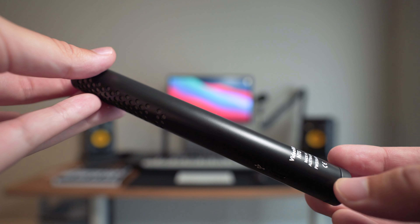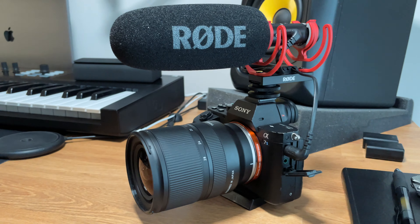Number one, it's portable but professional. This is something I can throw in my bag every single day. I could just throw it on the top of my camera and go. And also, if I'm doing a professional shoot, I can boom it on a stand and I feel more than comfortable in the fact that it will pick up the audio it needs to.